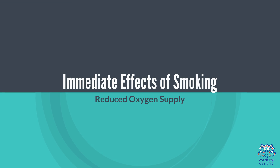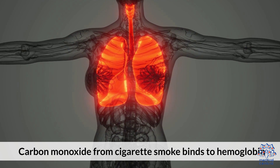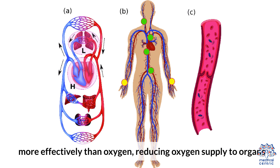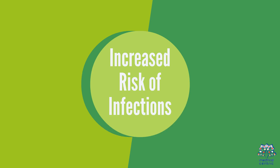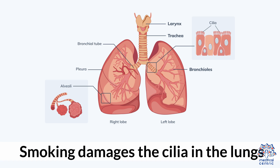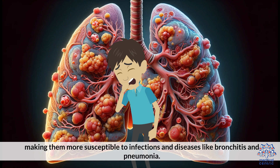Immediate effects of smoking include Reduced Oxygen Supply: Carbon monoxide from cigarette smoke binds to hemoglobin more effectively than oxygen, reducing oxygen supply to organs. Increased Risk of Infections: Smoking damages the cilia in the lungs, making them more susceptible to infections and diseases like bronchitis and pneumonia.